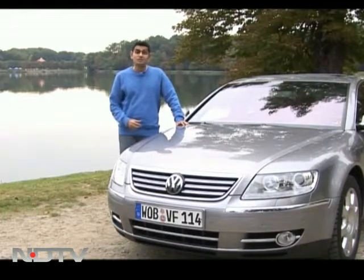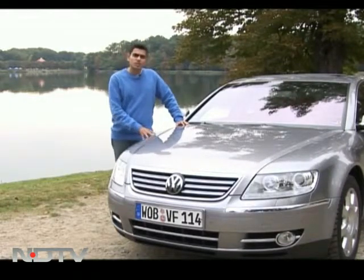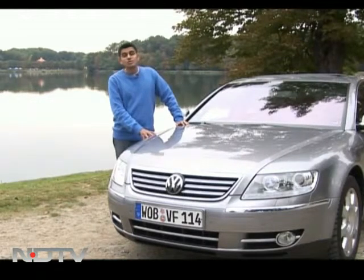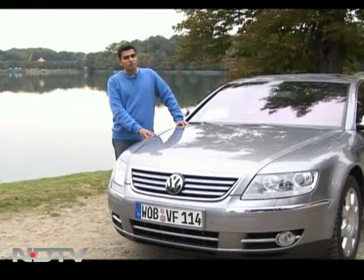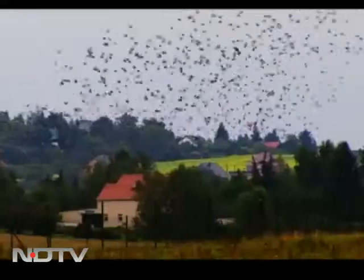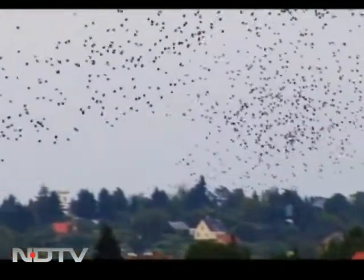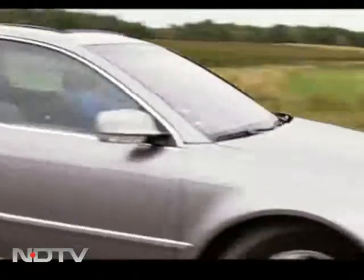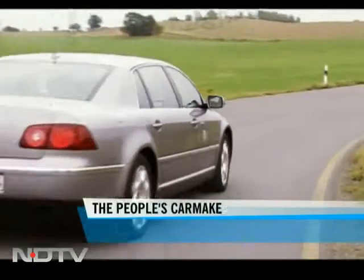Here is the flagship of the Volkswagen range — the Phaeton sedan. A very special process goes into making this car, and we'll talk about that. We'll also take you across to Wolfsburg in northern Germany, which is the headquarters of this German giant. All of that is on Freewheeling today.